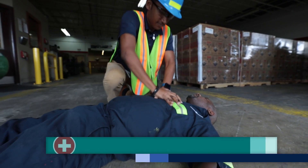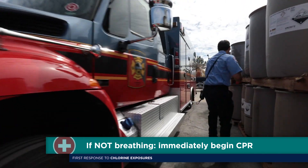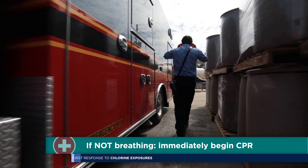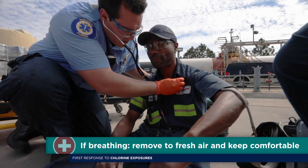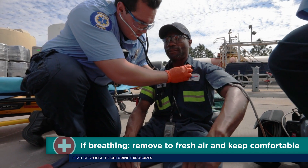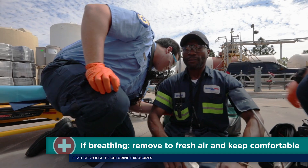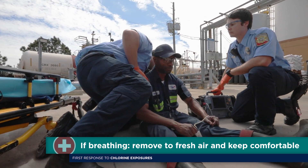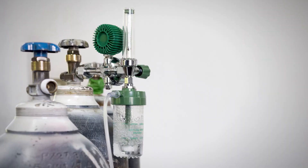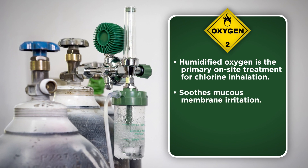If the person is not breathing, immediately administer CPR and continue it until professional medical assistance arrives. If the person is breathing, remove them to fresh air and keep them comfortable. Encourage regular, deep breathing. And if equipment and trained personnel are available, monitor the person's vital signs, the respiratory rate, pulse, blood pressure, and oxygen saturation.